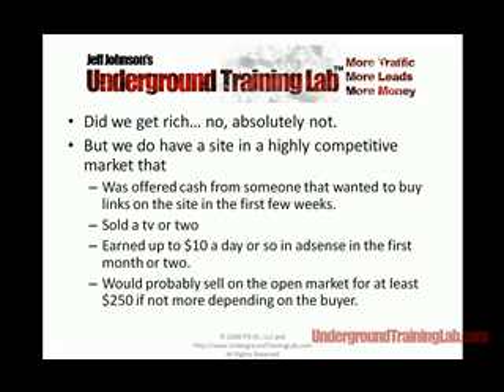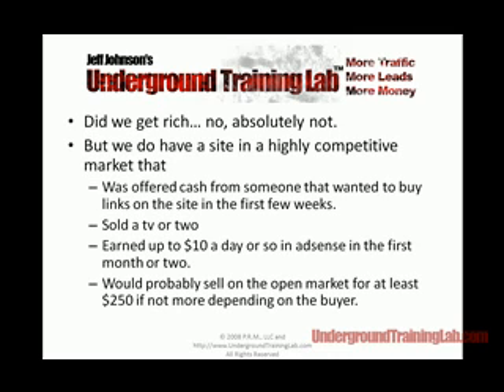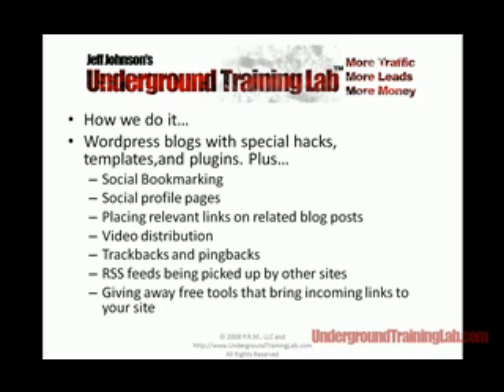People pay to have websites built every day. In my hometown, I met with three web developers who needed some help from me, and every one of them was installing free software called Joomla. Joomla is nothing more than an over-glorified blog — we teach people how to use it, but that's what it is. And they were charging up to $15,000 to put in free software. Two out of three said they couldn't keep up with business. How did we do it? It all revolves around blogs — special hacks, templates, plugins — WordPress blogs. We just happen to tweak it a little bit.